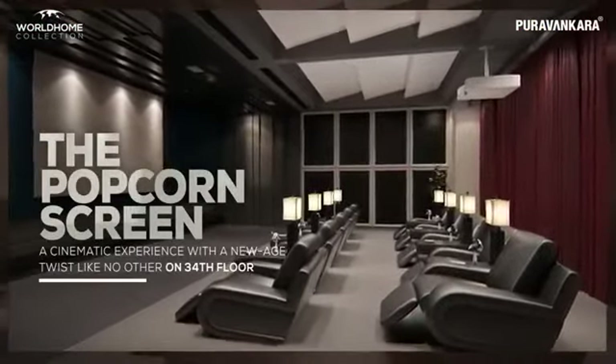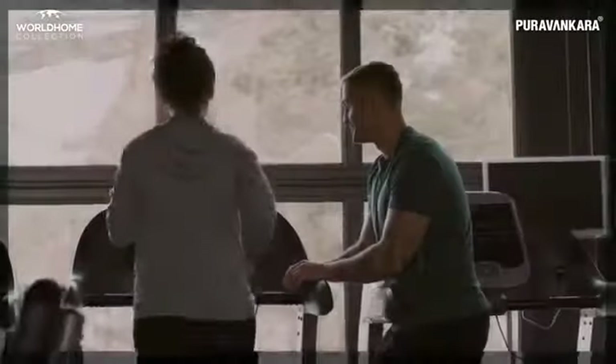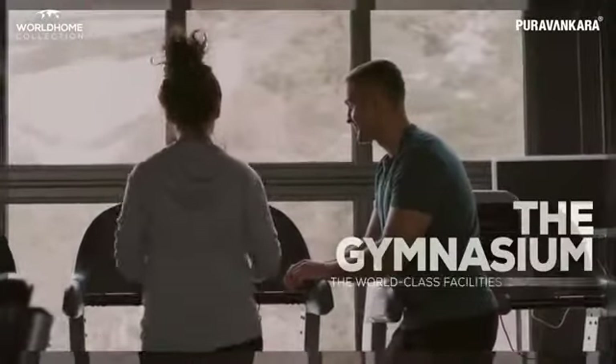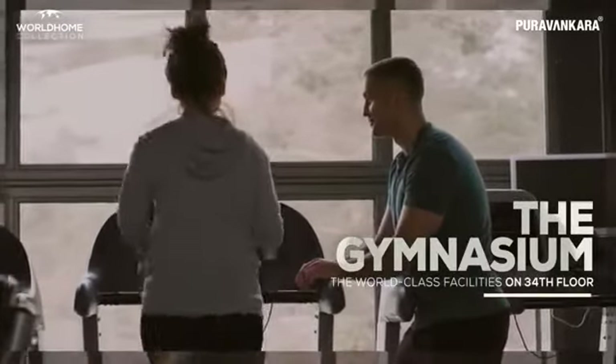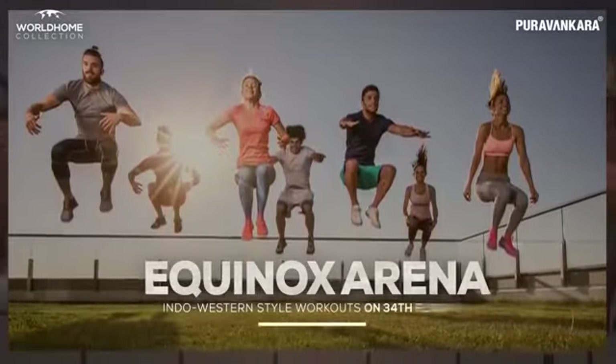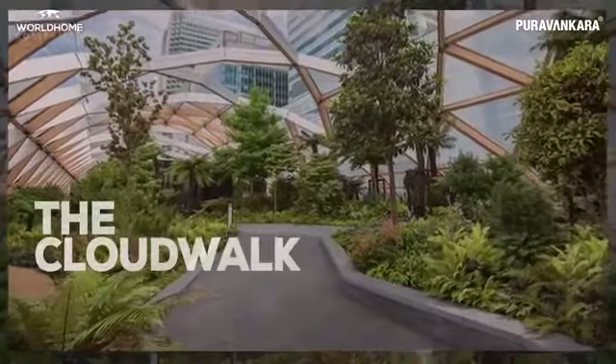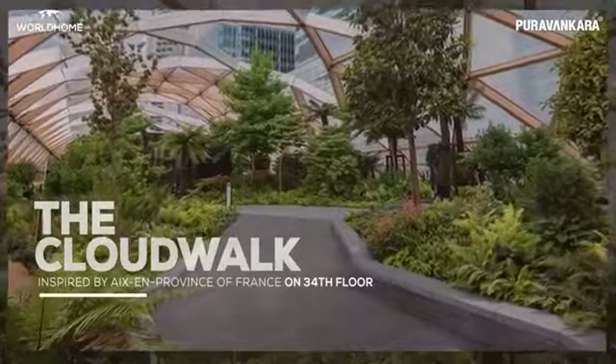A place to explore offbeat workout regimens, where globally sourced equipment meet world-class facilities. The first-of-its-kind CrossFit zone with Indo-Western style workouts, and a fitness track that keeps your adrenaline in check.